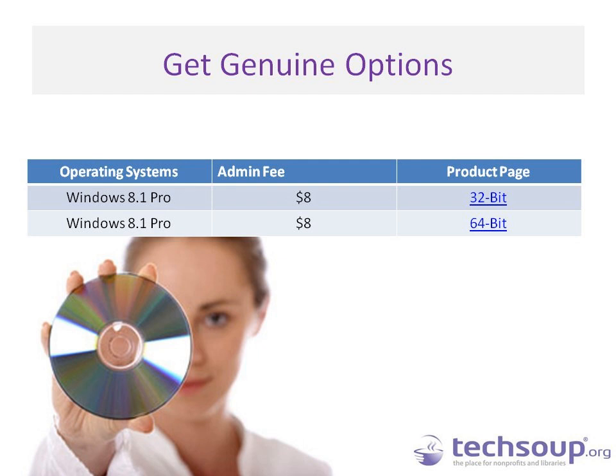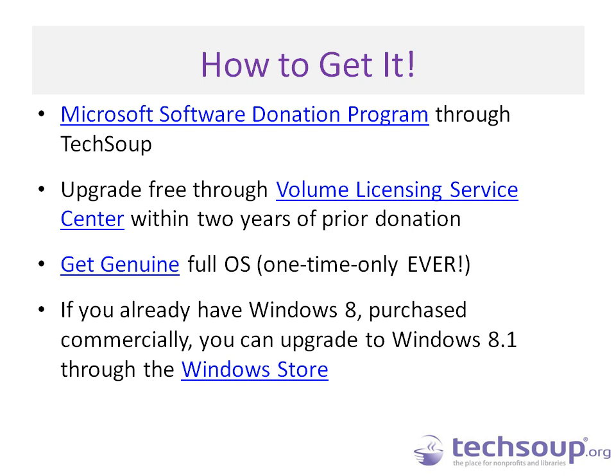If you already have Windows 7 from the last two years and want to upgrade to Windows 8.1, or have Windows 8 and want to upgrade to 8.1, you can upgrade through Microsoft's Volume Licensing Service Center for free if it's been within two years of your prior donation — that's a Software Assurance benefit. If you already have Windows 8 commercially, say purchased at Best Buy, you can also upgrade to Windows 8.1 directly through the Windows Store.